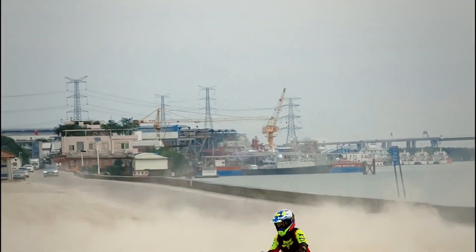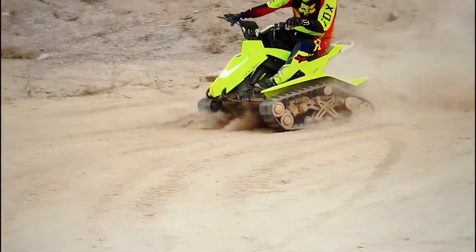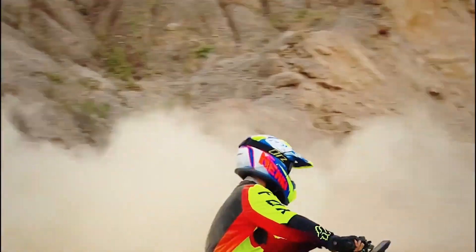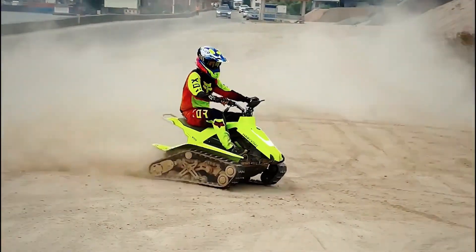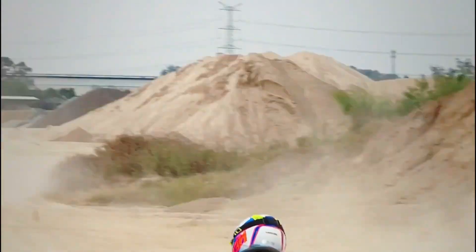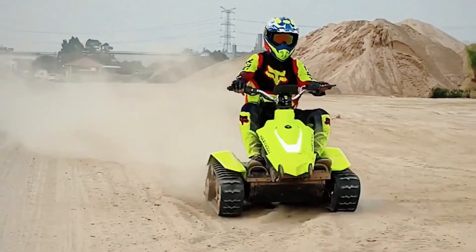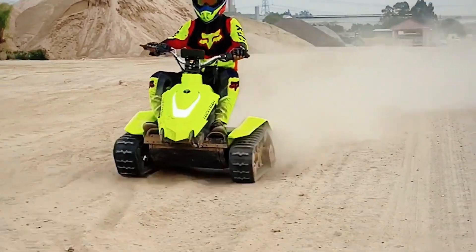Riders enjoy a unique standing rider experience with responsive handlebar steering. Designed for military, tactical, and extreme recreational use, the DTV Raptor offers unmatched maneuverability and portability. Its compact size allows it to fit in the back of most trucks or transport vehicles, while its durable chassis ensures it can handle punishing terrain and tough conditions.